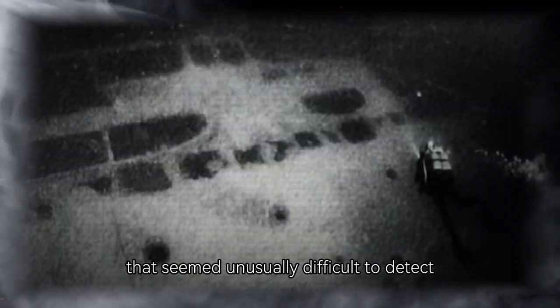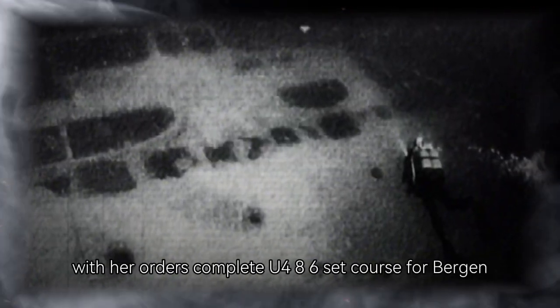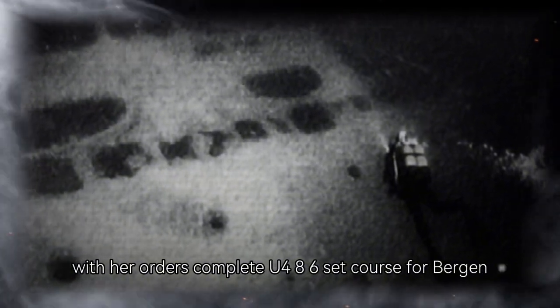But even a phantom at sea cannot remain hidden forever. By early 1945, Allied command began to notice a disturbing pattern: reports of attacks by a submarine that seemed unusually difficult to detect. With her orders complete, U-486 set course for Bergen, Norway — one of the few remaining secure bases of the Kriegsmarine.